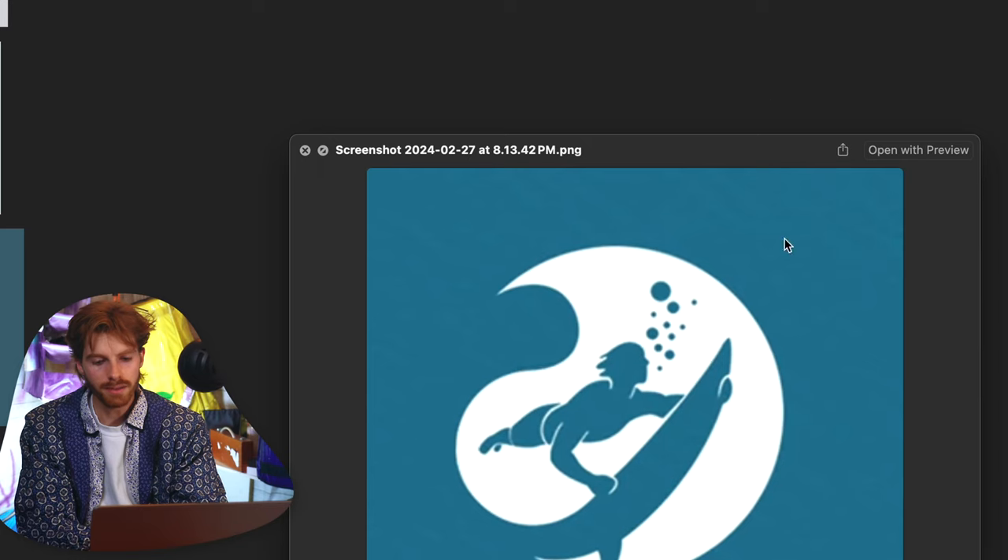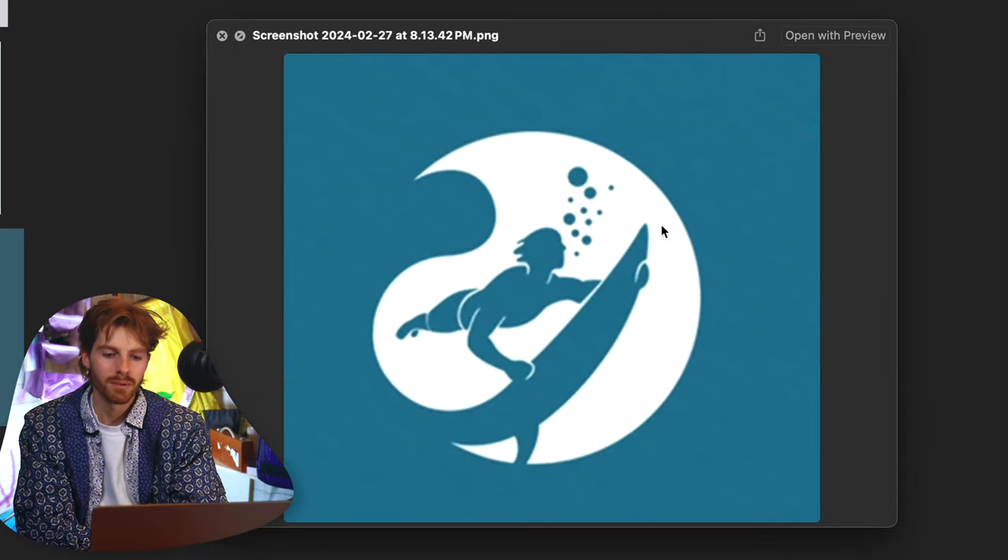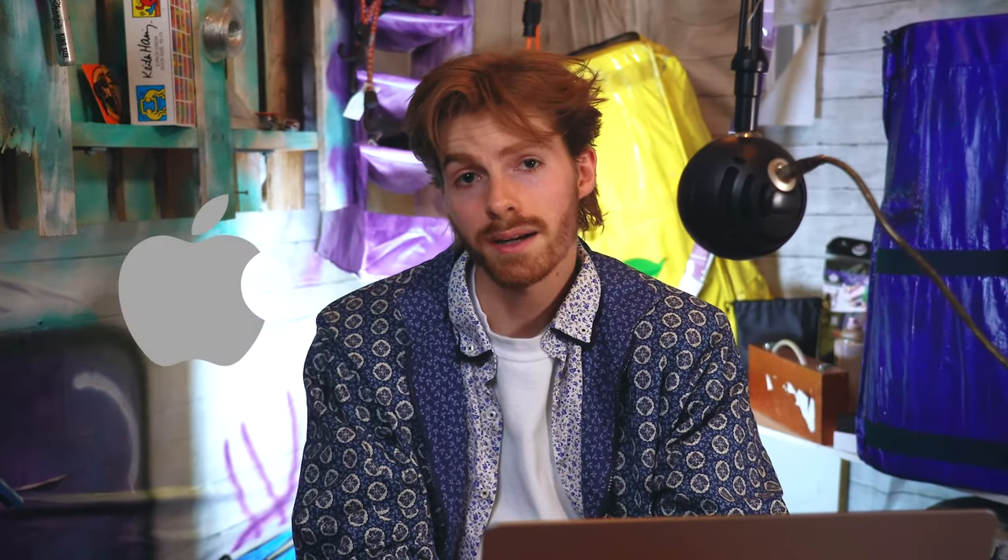I also found this logo which obviously is a surfer, but I like it because it takes advantage of the negative space in the circle. There are a couple different types of logos: you can have a word mark, a combination logo, a text-based logo, or you can have an icon.